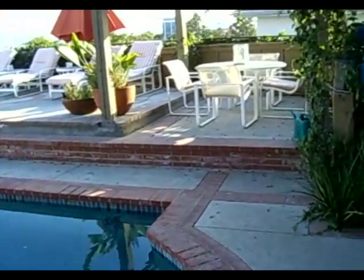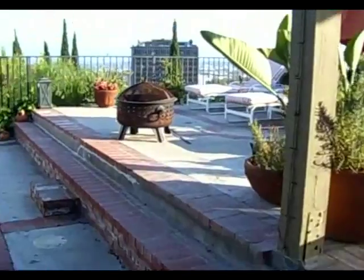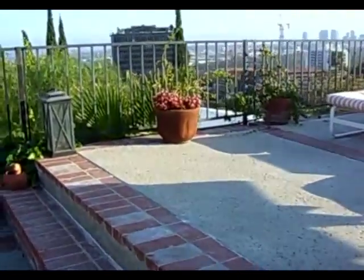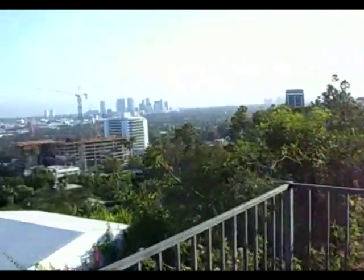Take a little walk and you can see from the city all the way to the ocean on a clear day. At night it's pretty magnificent.